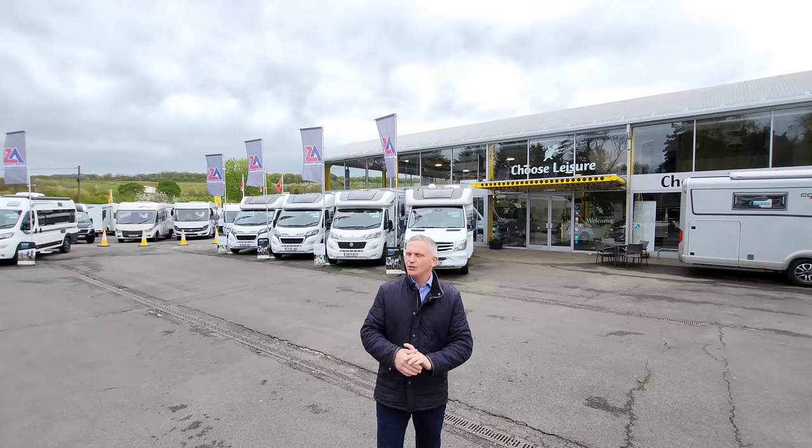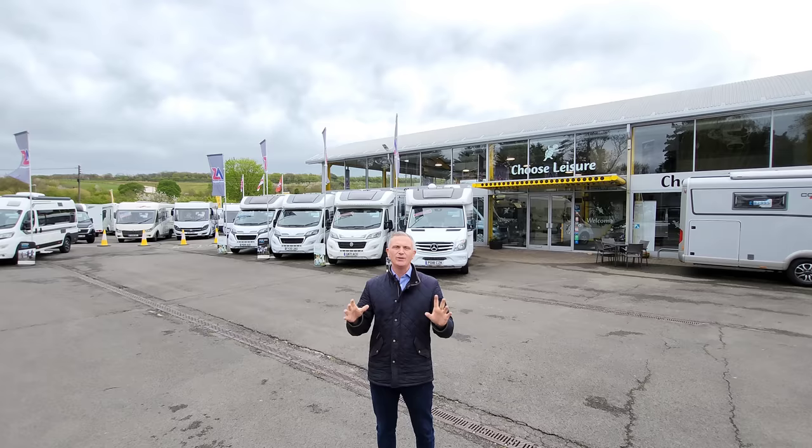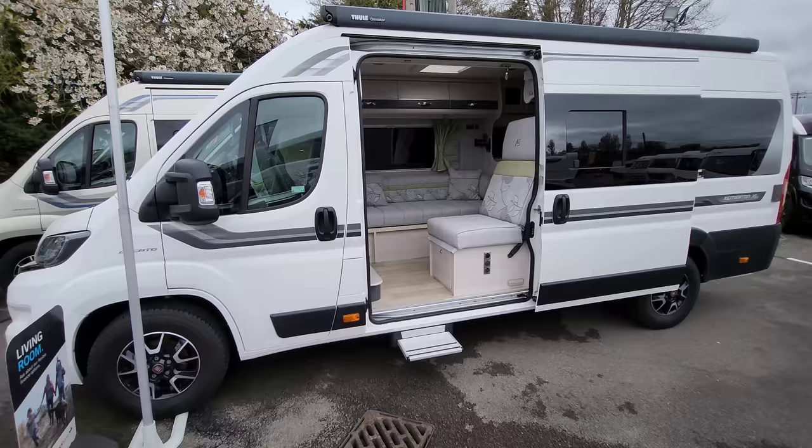We're going to have a good look around. I'm at Choose Leisure in Canterbury where they've got over a hundred vans in stock, so hopefully I'll be able to show you all the different layouts and we can check out what's best for you.